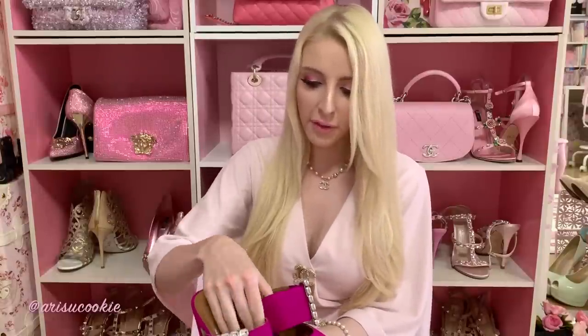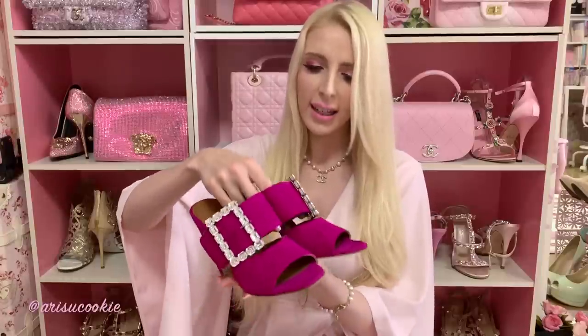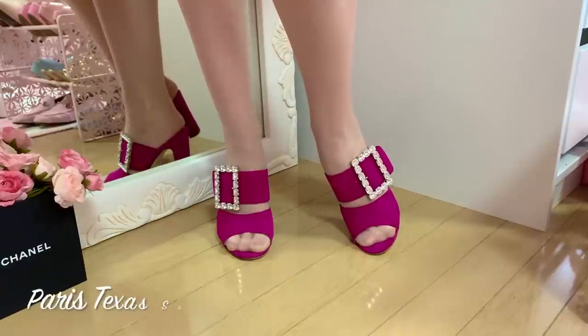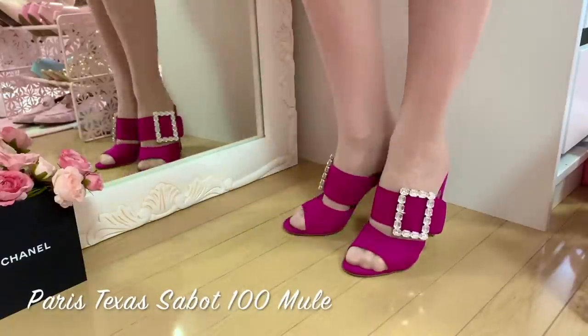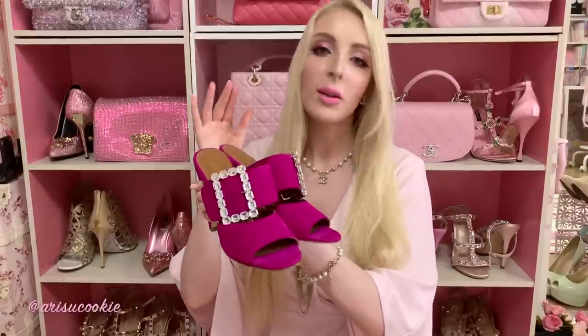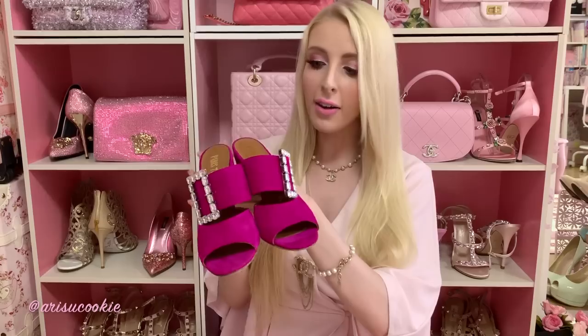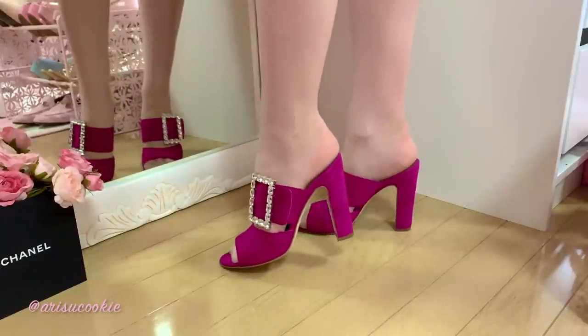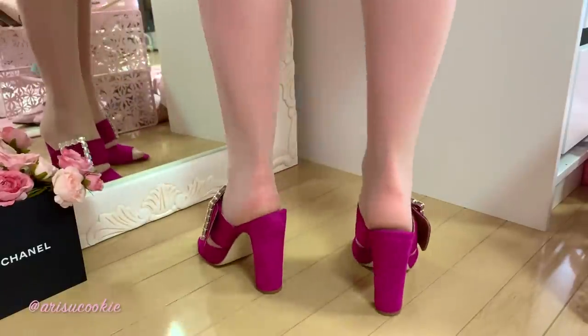This next pair from Farfetch are a little bit difficult to hold, to be honest. I've never bought any shoes like this before. They have beautiful diamante detailing — which was basically the selling point for me — and they're also in a magenta pink color which I really love. These were $255, 50% off, plus an extra 20% off.